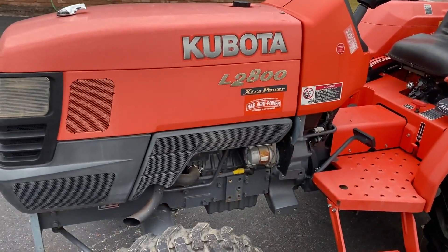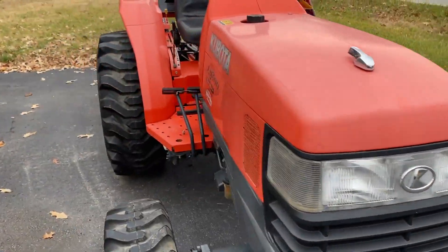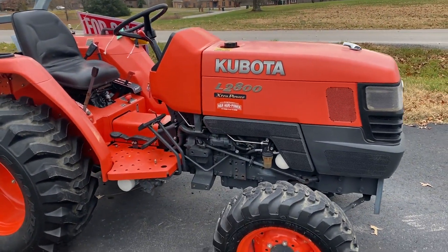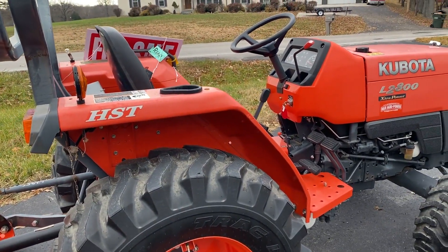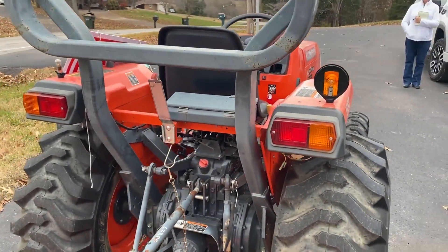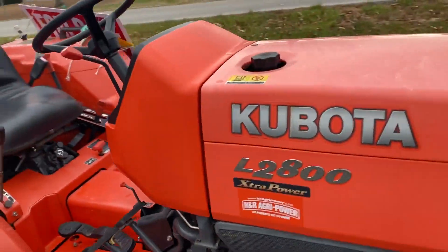All right, the tractor's running. Sounds great. The sheet metal is in great condition. There's just one thing missing, and that is a tail light on the back left side. Other than that, just a nice little Kubota L2800 tractor. Great for the farm.